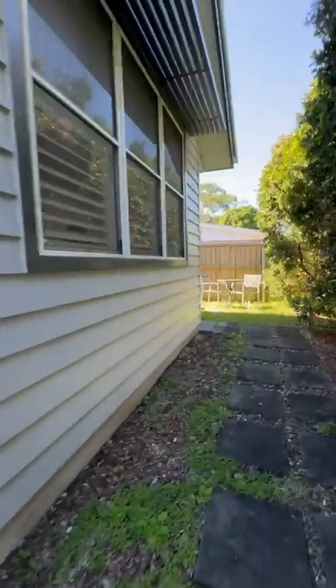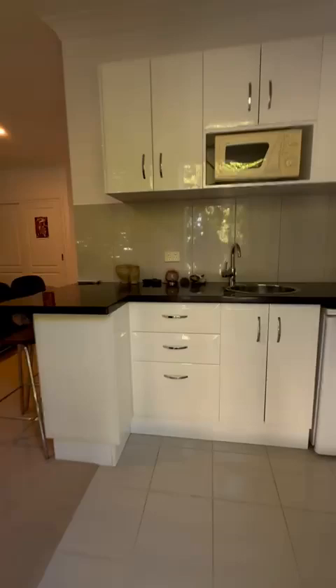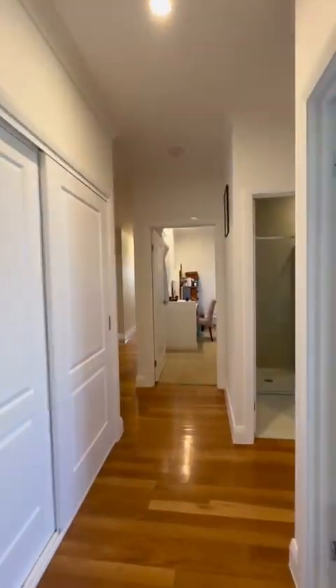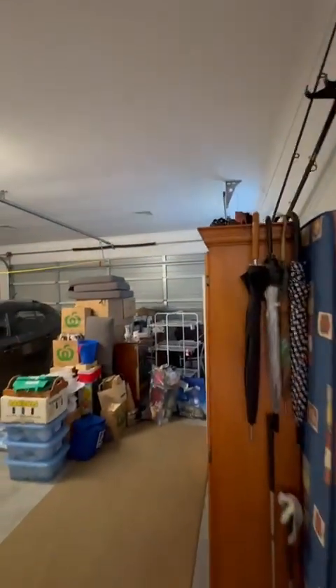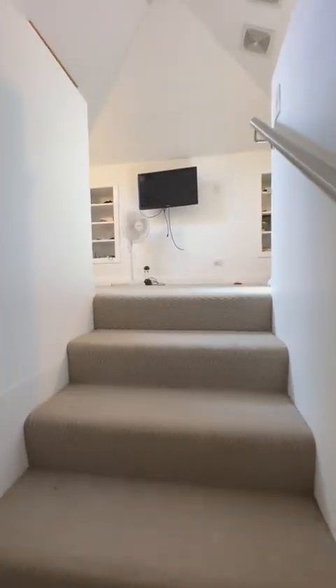Let's quickly finish this tour — we forgot the bathroom here. Let's go have a look at the garage and a little surprise. There's a nice big double garage. Lots of stuff in here right now — tool shed area. And this is the surprise: upstairs to a sort of loft.